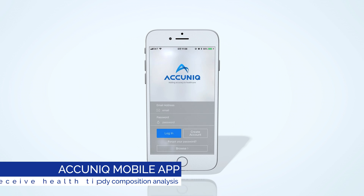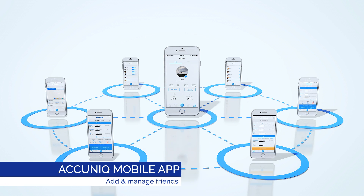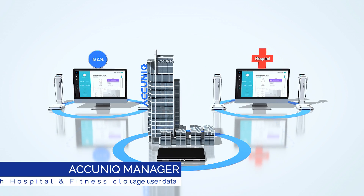Acunic BC380 provides a mobile app service to users for intelligent health management. Acunic Manager allows users to utilize the analysis results more effectively.